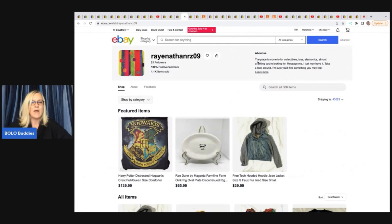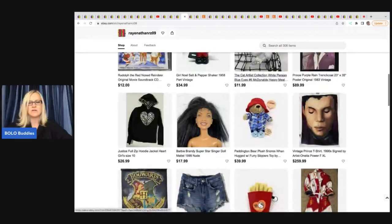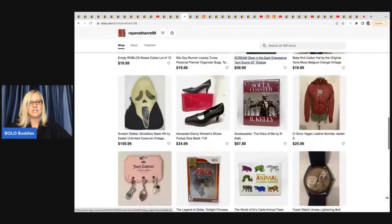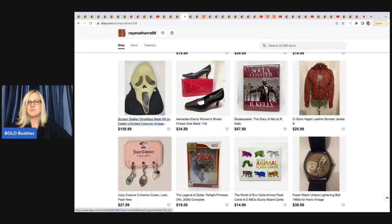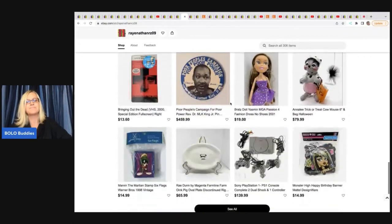Ray Nathan RZ09 — check out her eBay store, lots of cool stuff. She's got a scream mask. If you don't know, these are a big money bolo — some can go for $300, $400, or $500 depending on which mask it is, which year it was made, and what it says under the chin. If you see one, definitely grab it and research. There are generic scream masks too, so don't mix them up — do your homework.